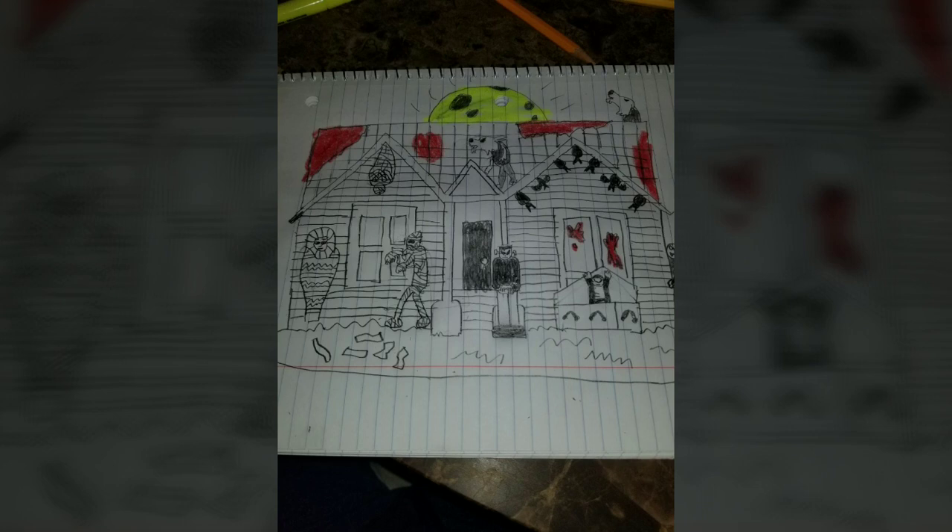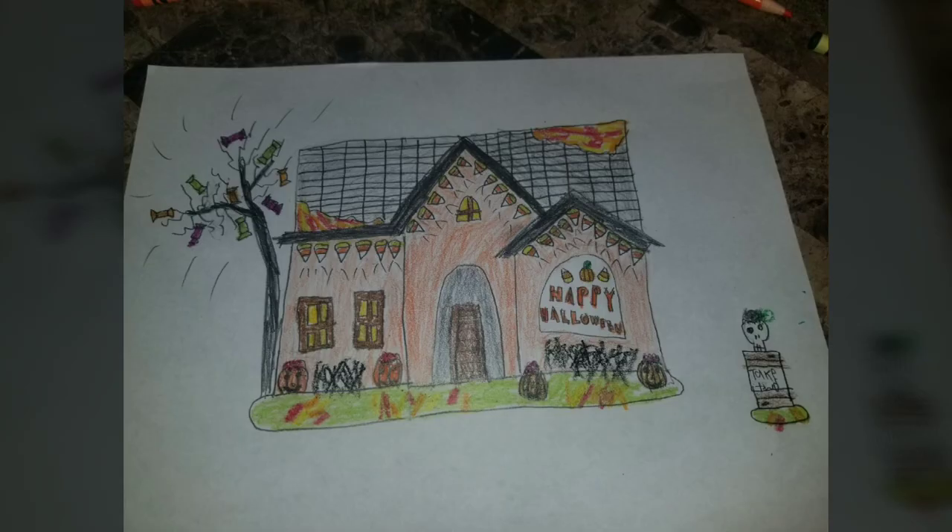This one is the Monster House — the theming is all the famous monsters, and their eyes will light up as well as the big moon in the back. And my most complete one as far as coloring goes is the Candy House, which you can see right here.